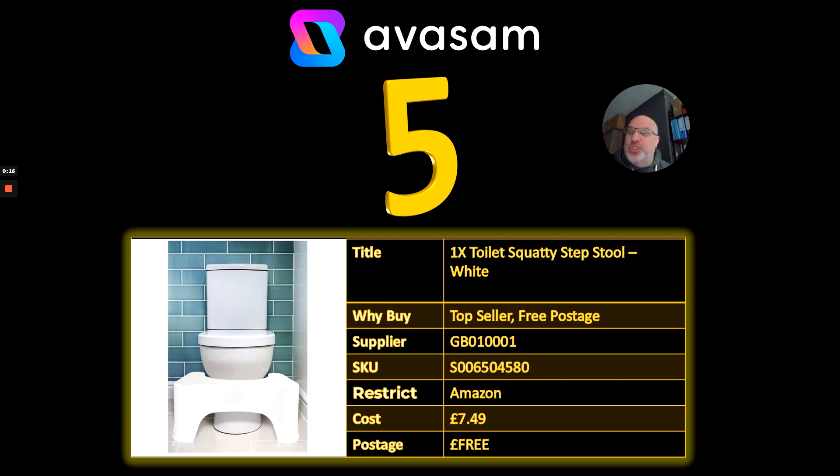Number five: the Squatty Step Stool. Someone has found this product on Avasam and is selling it, which is great. It's not just suitable for children — it actually helps with movements and puts less pressure on more sensitive areas. It aids in the transition of movements. It was a top selling product on TV shopping, not only in the UK but in the States as well — I think it was called the Squatty Potty.